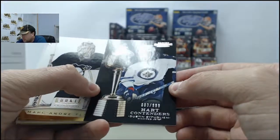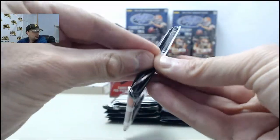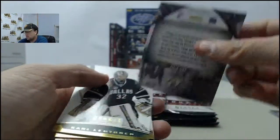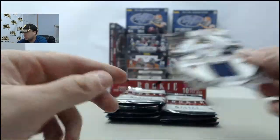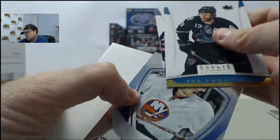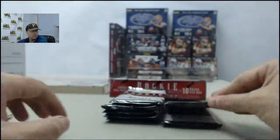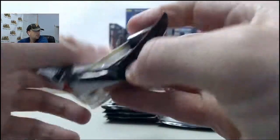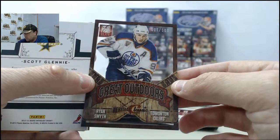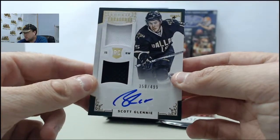Dustin Bufflin on the Hart Contenders, 3 of 99. Got the Shea Weber Towering Defenders Jersey, Crown Royal style. Matt Donovan Rookies, 52 of 99. Got the Ryan Smith - that is a Great Outdoors Acetate, 87 of 599. Got the Scott Glenny Dual Jersey Autograph, 350 of 499.